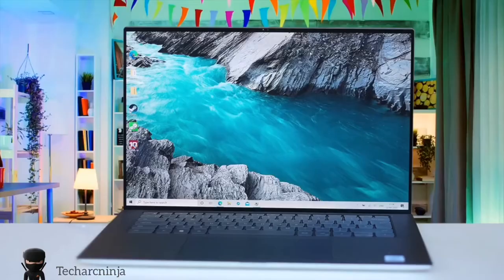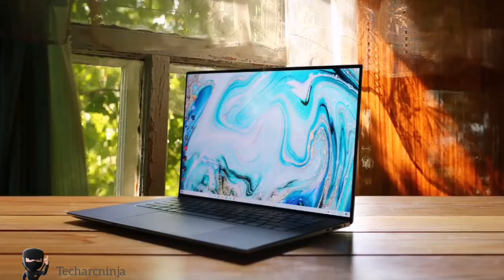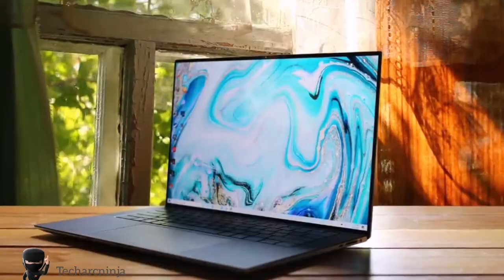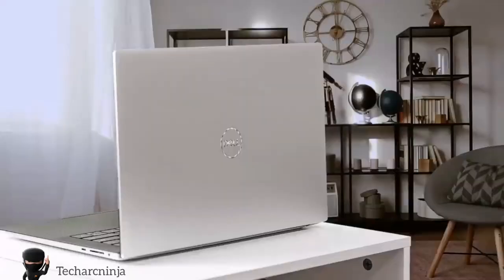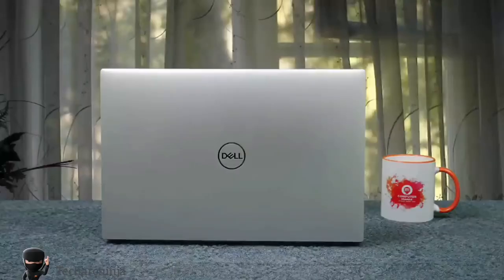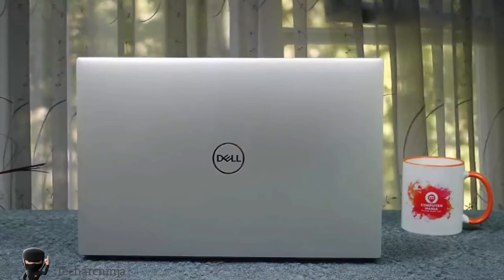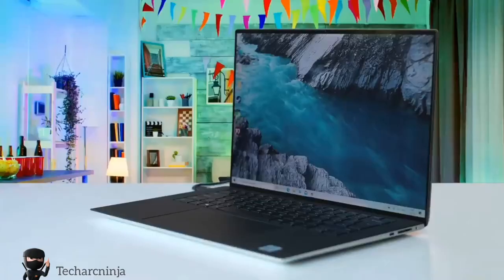Dell XPS 15 9500 — Best All-Round. Moving on, we have the Dell XPS 15 9500, which has been for a long time one of the best laptops out there, thanks to its amazing balance between price, performance and features. It's also a very attractive laptop and the panel is just amazing. The Dell XPS 15 9500 is made from a combination of aluminium and carbon fiber, delivering durability and a lightweight body at the same time. The carbon fiber deck looks very high-tech, and the keyboard delivers snappy performance.